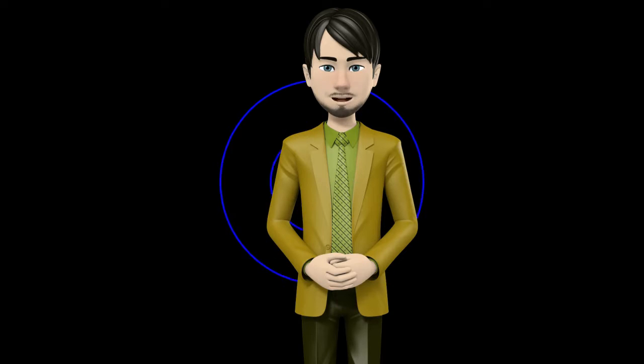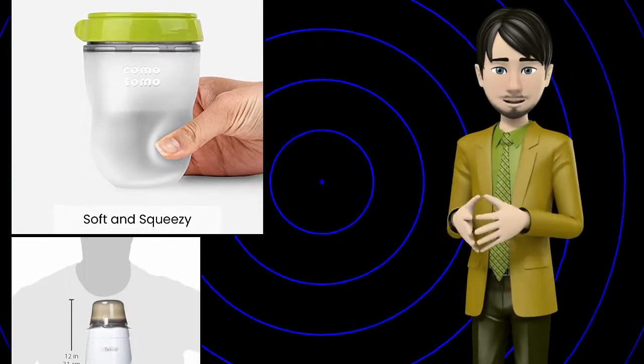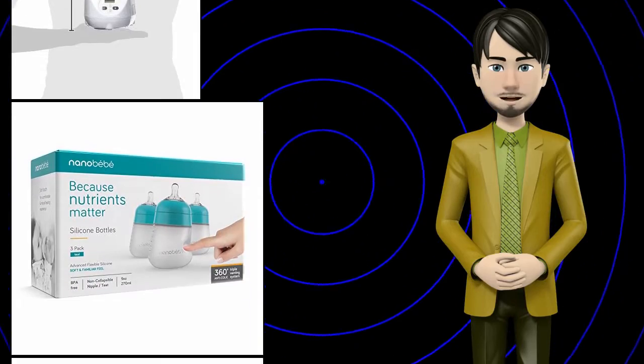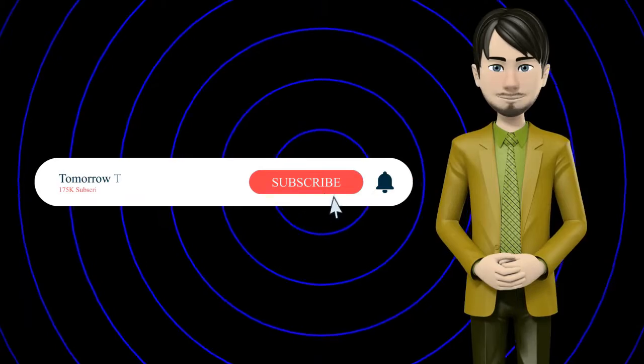Hi guys! In this video I will talk about amazing top 10 baby bottle feeding supplies. I hope this video will help you to make the right decision. If so, give me a like and subscribe to my channel. Also turn notifications on to receive amazing top 10 products videos.